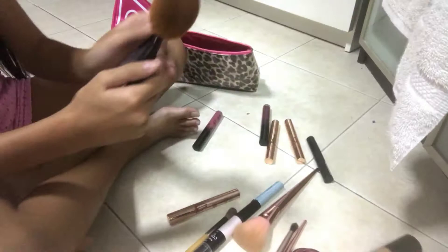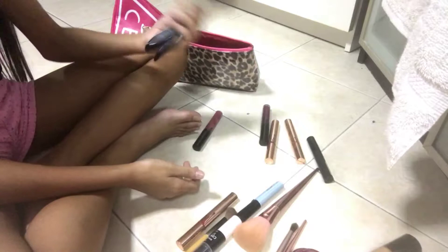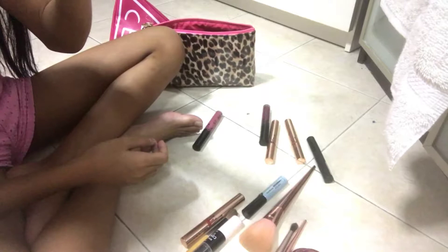I have two brushes. I'm obsessed with Kylie — my background is also Kylie if you didn't know. This one is not a foundation brush, it's a little bit bigger — this one is for powder. And obviously I also have my foundation brush.